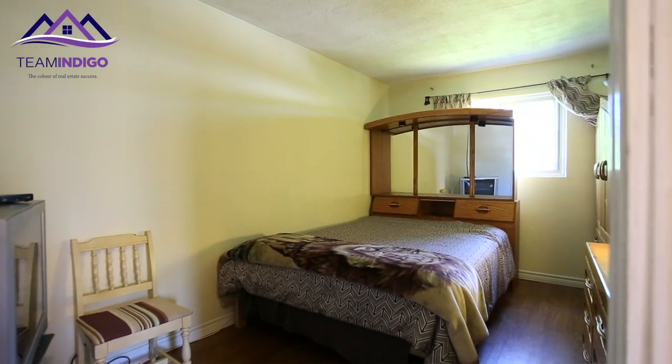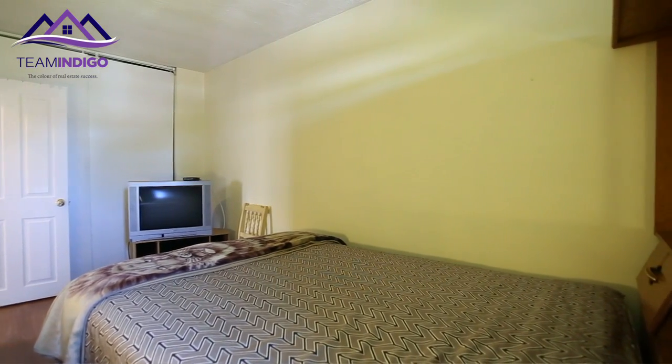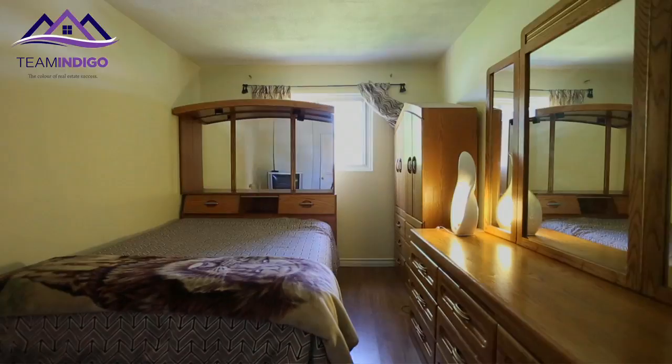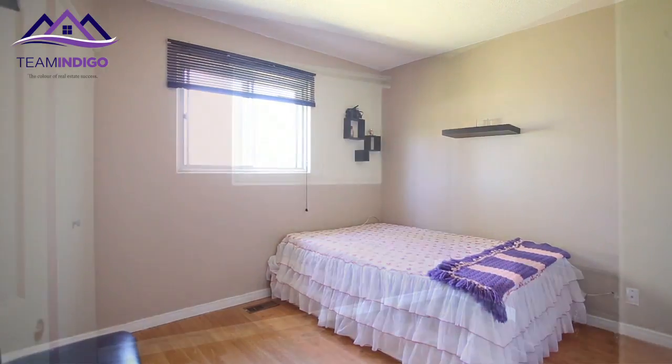The master bedroom here is great, it's got wall to wall closet to fit everything you need. It's nice and spacious and it's got a big bright window facing south for a fantastic backyard view. There are two other spacious bedrooms here on the main floor and a nice four piece bathroom.